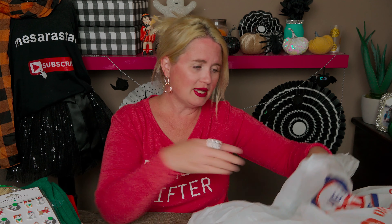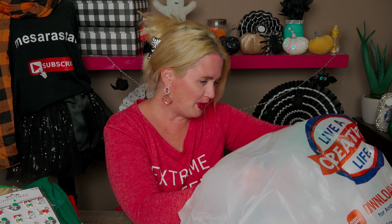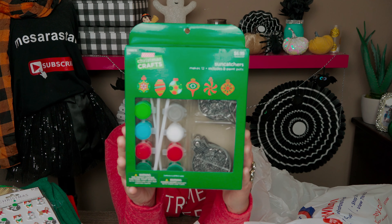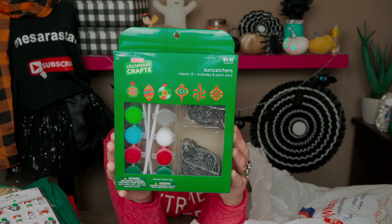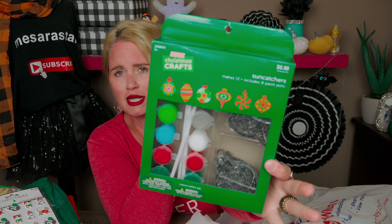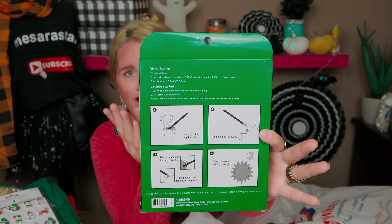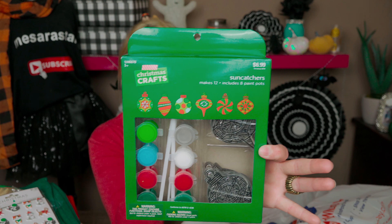The last thing I got was this sun catcher set, and I spent $27.85 total including tax. The sun catcher set comes with 12 ornament shapes and eight paint pots. It's another great Christmas project — since we have four kids, they can each do three sun catchers. It was half off from $6.99, making it $3.50 for the whole box.